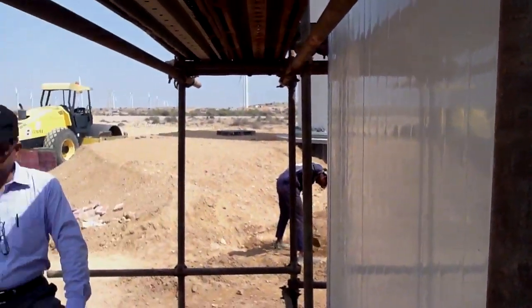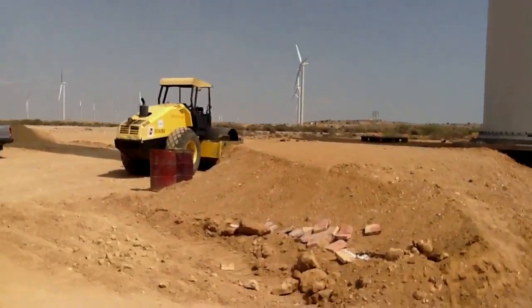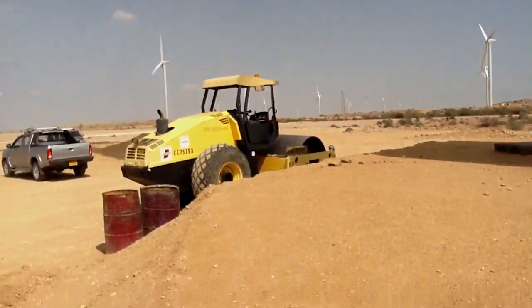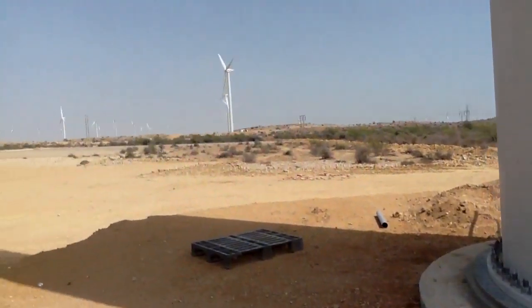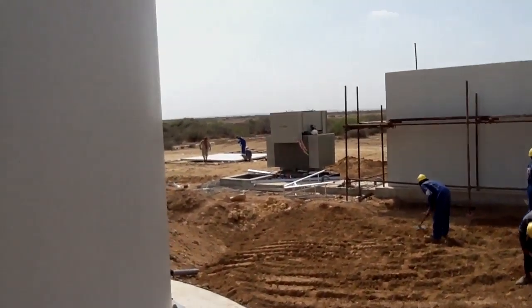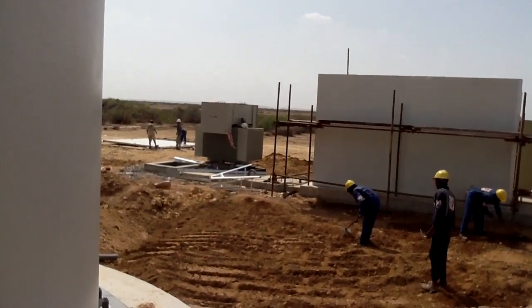In addition to that, there will be some communication equipment installed in these small substations with every 33 turbines, and also the step-up transformer. The turbine basically produces power at 690 volts, and it needs to be upgraded to the grid level, which is 132 kV in two steps. The first step of conversion will be here in this small substation — we call it the RMU housing — and you can see the generator step-up transformer, which steps up the voltage level from 690 volts to 22 kV.